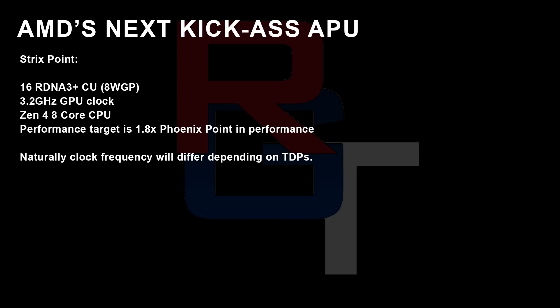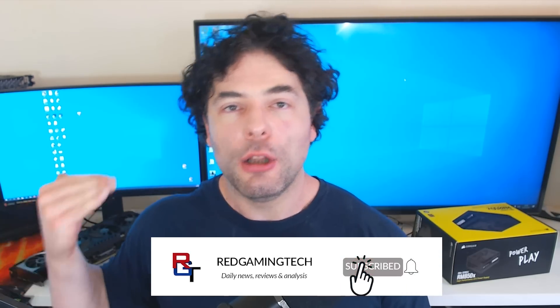I also want to give a couple of very small updates to the Strix Point APUs. We're looking at 16 RDNA 3+ compute units — that's 8 work group processors — with a 3.2 GHz GPU clock. It seems like it's topping out at 8 Zen 4 cores, and the performance target is 1.8 times that of Phoenix Point. Of course, all of the clock frequencies on the GPU are going to be highly dependent on the chassis, how much power they want to deliver to it, so different designs will have a meaningful impact on performance. For AMD, low-performance discrete GPUs are going to be pretty much set aside and they're going to focus on APUs, not only for the desktop but for mobile as well.